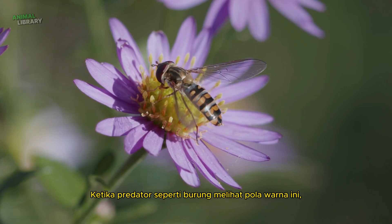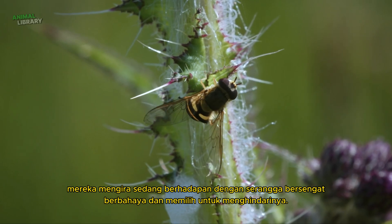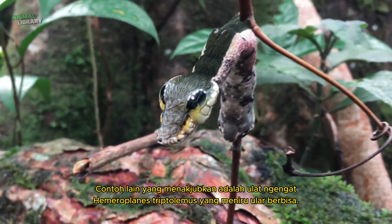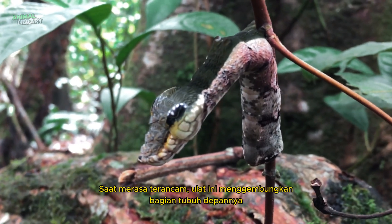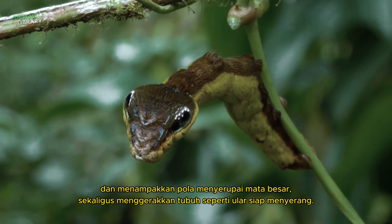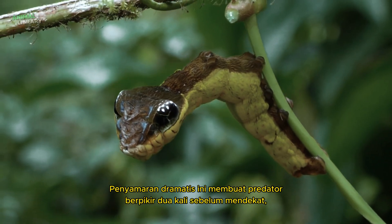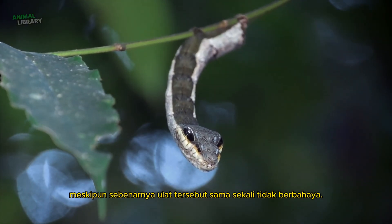When predators, such as birds, see this colour pattern, they assume they're facing a dangerous stinging insect and choose to avoid it. Another fascinating example is the caterpillar of the Hemeroplanes triptolemus moth, which mimics a venomous snake. When threatened, it inflates the front part of its body, revealing patterns that resemble large eyes and even moves like a snake ready to strike. This dramatic disguise convinces predators to stay away, even though the caterpillar is completely harmless.